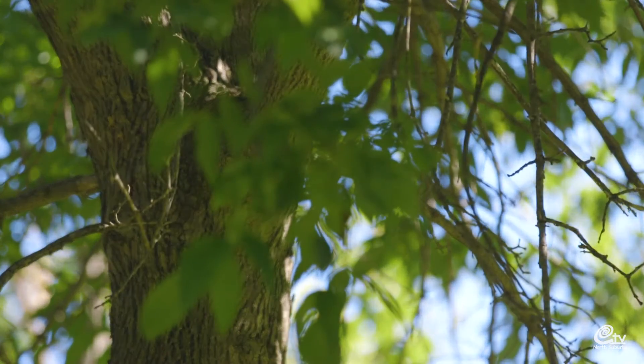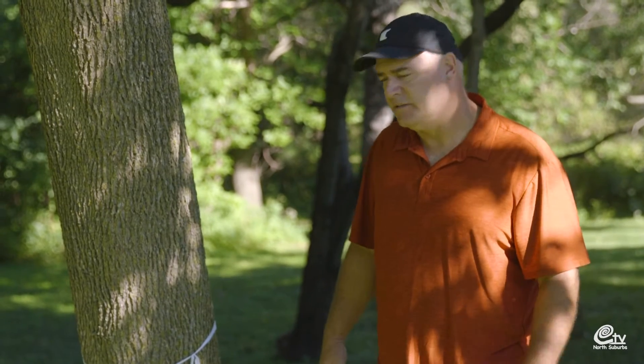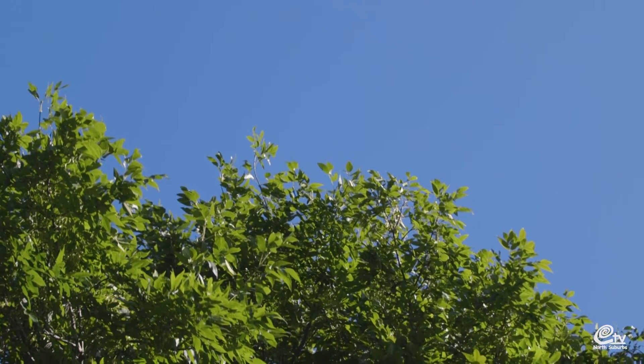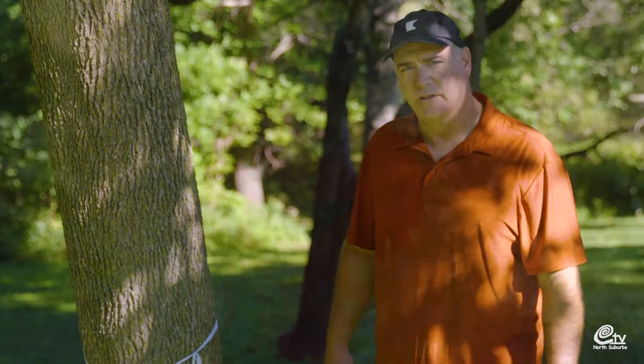This is the type of tree that a homeowner may be interested in keeping, to continue to provide benefits such as heating and cooling cost savings, wildlife habitat, clean air, reducing sound, and also creating privacy between homes.